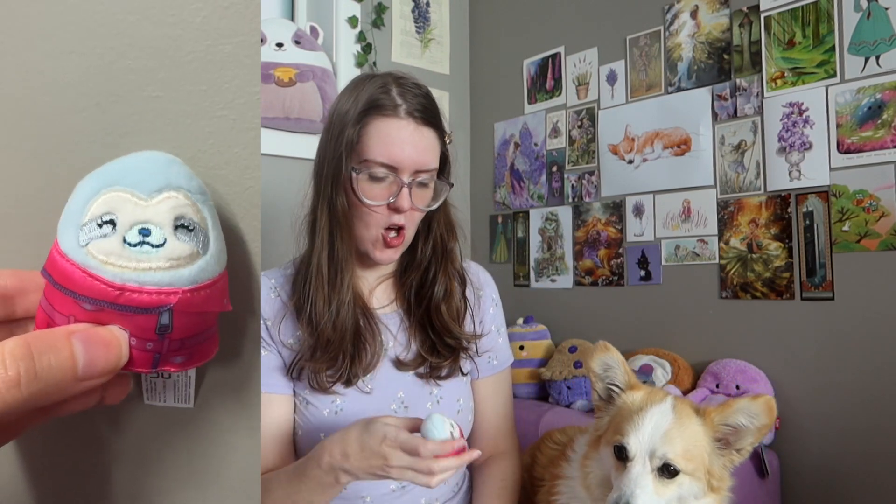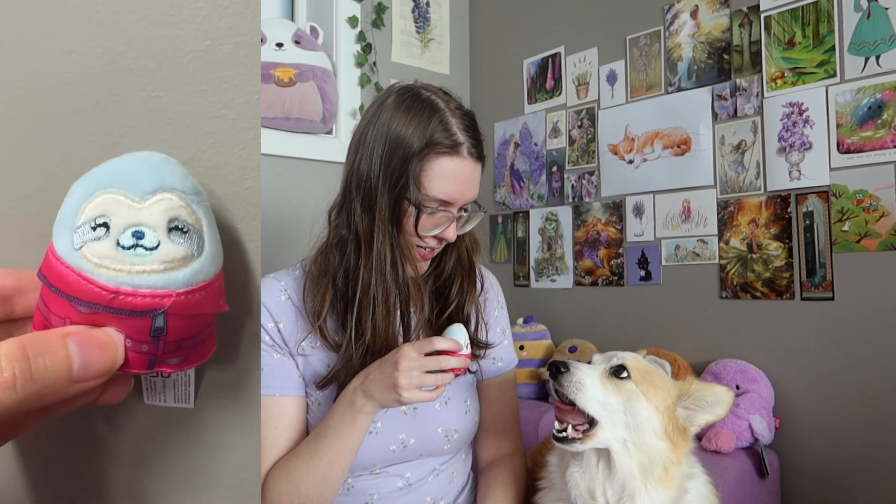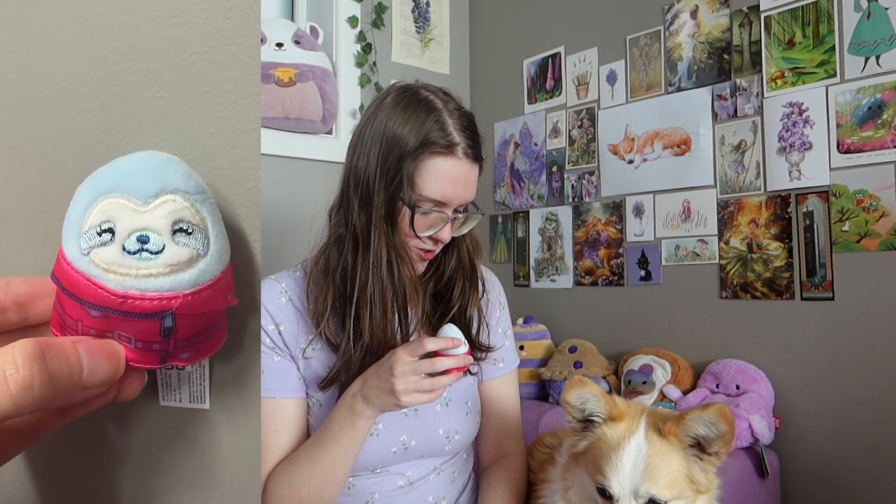We have two left — I really want the corgi and I really want the meerkat. It's a sloth. Oh my gosh, it's a sloth fairy! It's wearing a stealth pink outfit. You love sloths and you love pink, but you don't seem very excited about this sloth — you seem more into the dog.